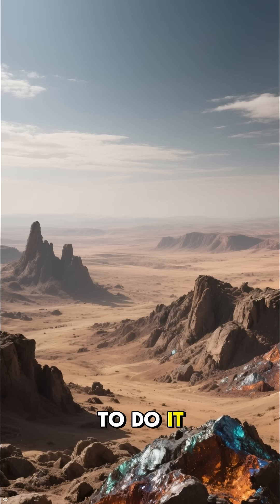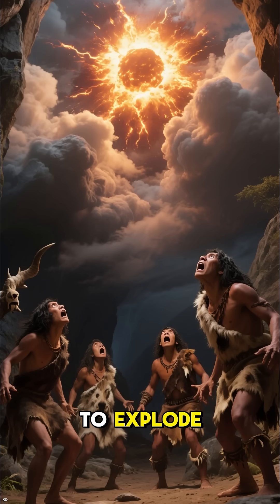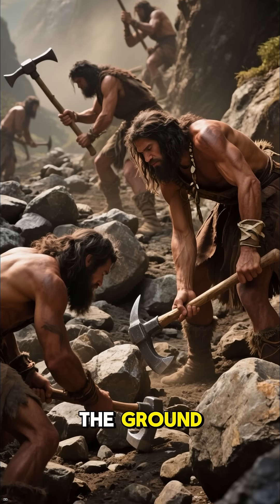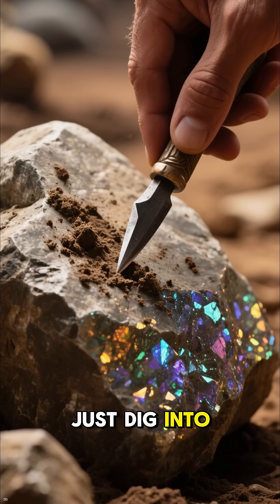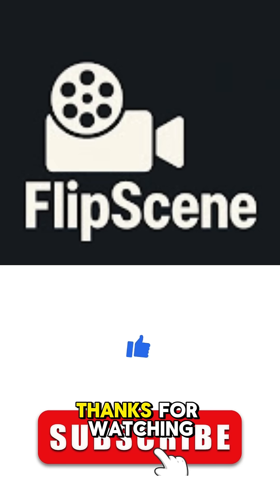But we have to do it because we need the energy. We can't just sit around waiting for the sun to explode. We got to take matters into our own hands and mine this stuff out of the ground. So next time you see a big, scary-looking rock, don't be afraid. Just dig into it with a sharp rock and see if it's full of thorium dioxide. Thanks for watching.